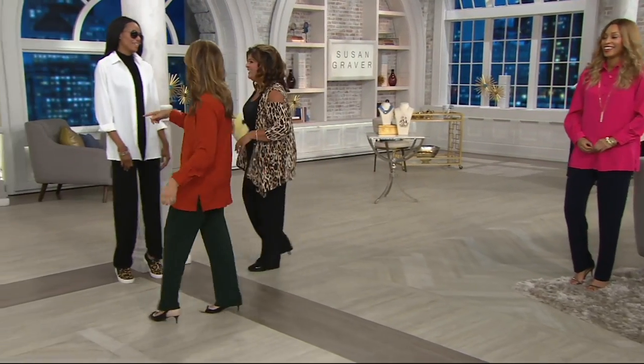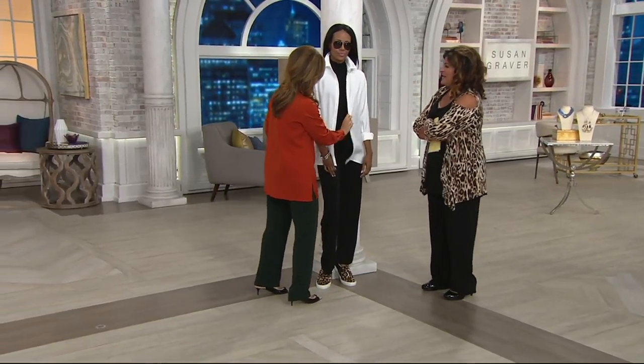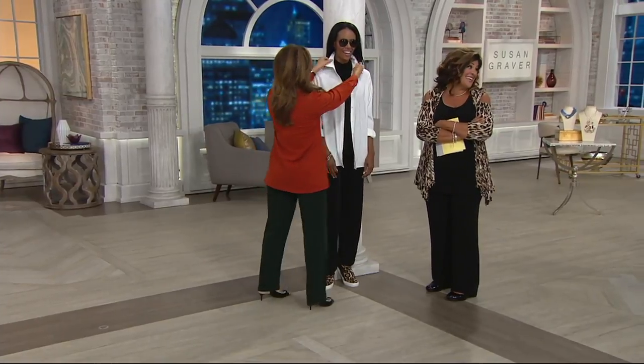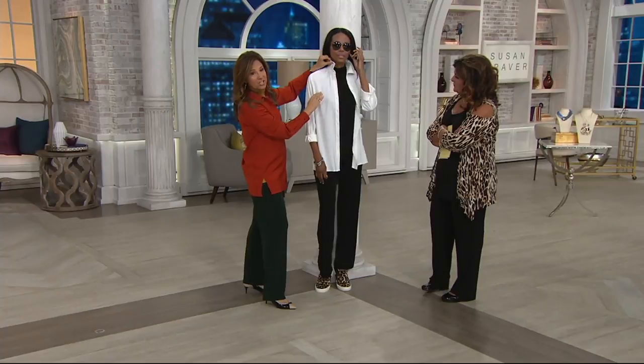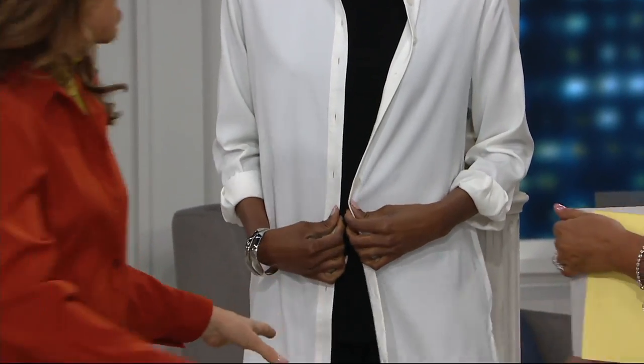Well, you were supposed to be tucked. Smart model — what happened? How come you got untucked? For Brenda. We love this shirt! Look how beautiful. Hello, gorgeous. I love my look. She's got the ruched turtleneck and the Today's Special Value. It's beautiful, gorgeous, and drapey.